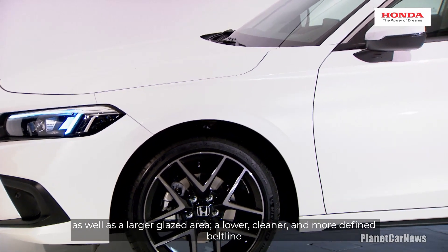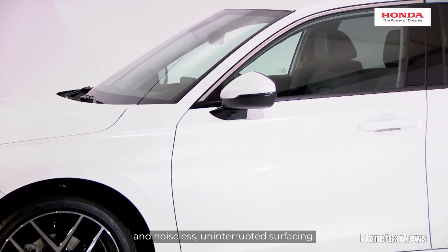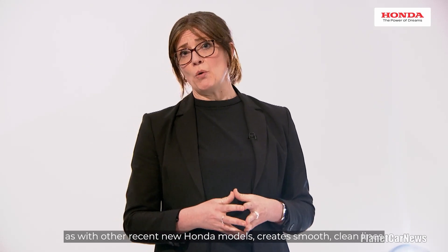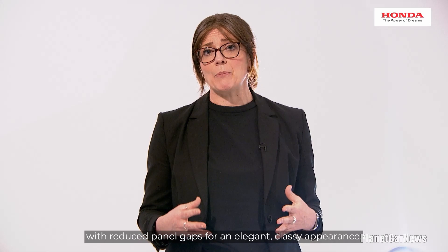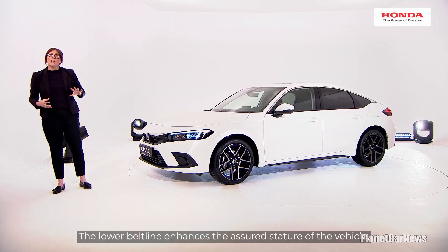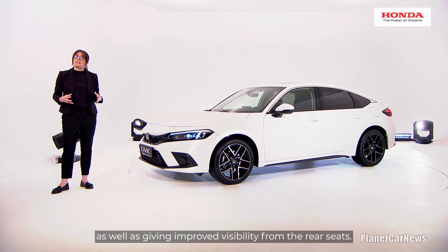A lower, cleaner and more defined belt line, and noiseless, uninterrupted surfacing. Commitment to detail, as with other recent new Honda models, creates smooth, clean lines with reduced panel gaps for an elegant, classy appearance. The lower belt line enhances the assured stature of the vehicle, as well as giving improved visibility from the rear seats.